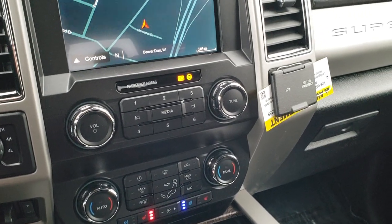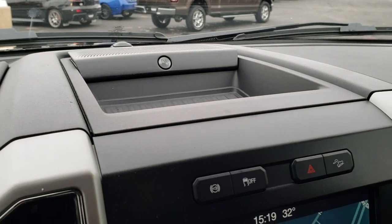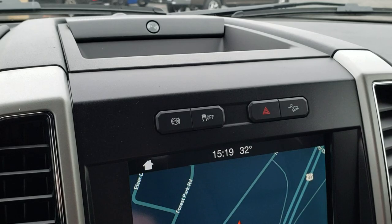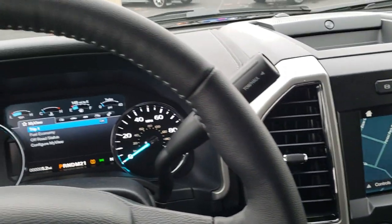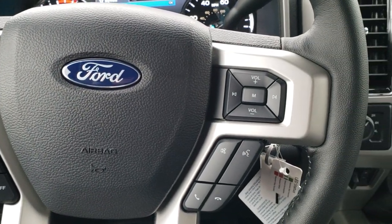You get heated and cooled seats, dual climate control, and a 110-volt 400-watt max plug-in. This one has the B&O sound system, factory exhaust brake, stability control, and downhill assist control. You get a leather-wrapped steering wheel with cruise controls on the left and Bluetooth and audio controls on the right.